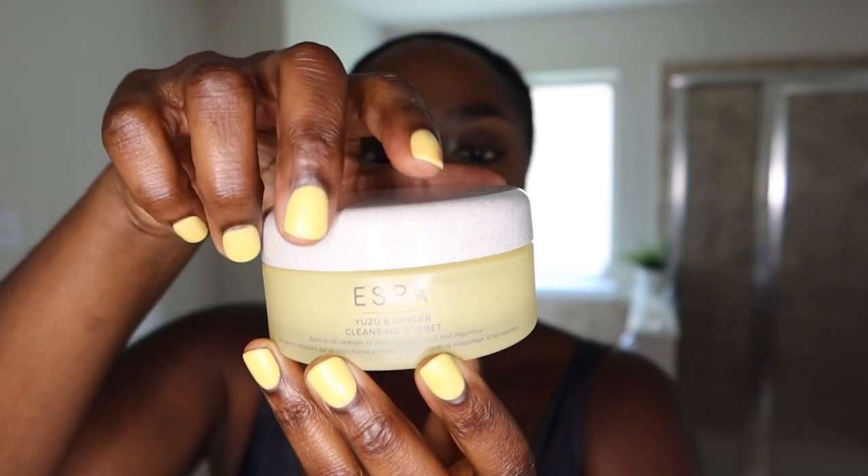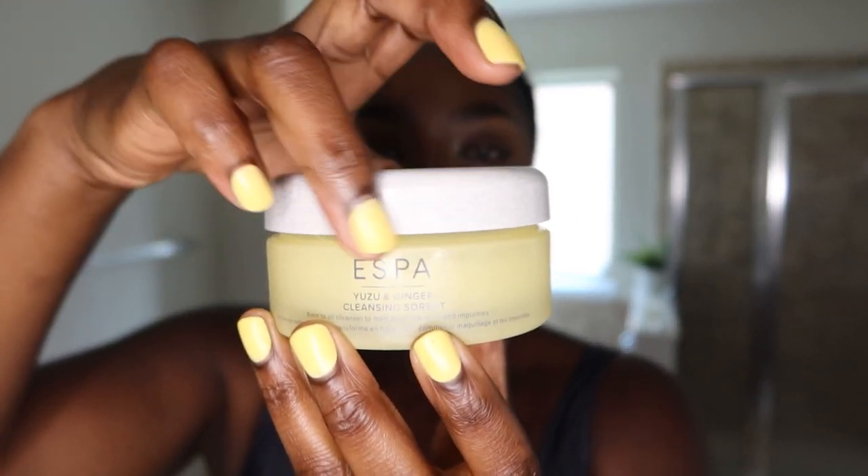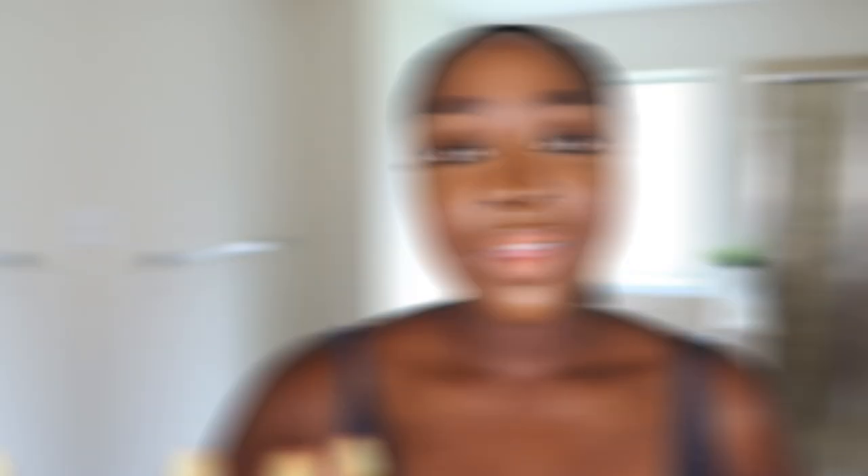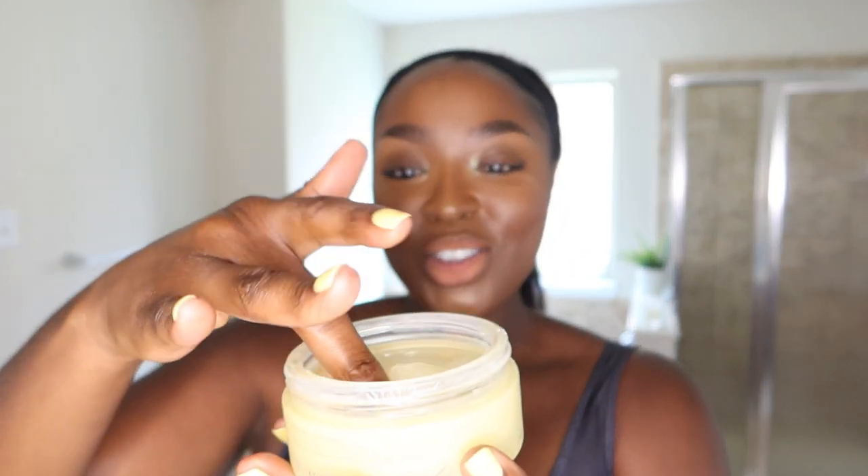The cleansing balm I'm using today is this one by Aespa — it's the Yuzu and Ginger Cleansing Sorbet. It's a balm-to-oil cleanser that melts away makeup and impurities. It has a light ginger-esque scent. It doesn't irritate my skin; in fact, it feels very luxurious. It reminds me of the Elemis cleansing balms — they're both in heavy glass jars and they feel really great. What I love about cleansing balms is that it's basically a balm-to-oil. Take a little bit and put some in the palm of your hand — it feels really great.